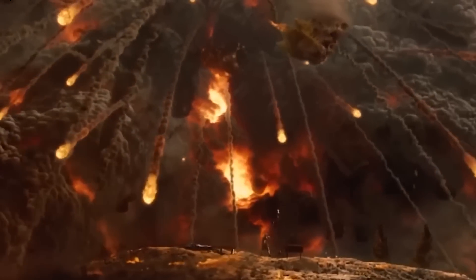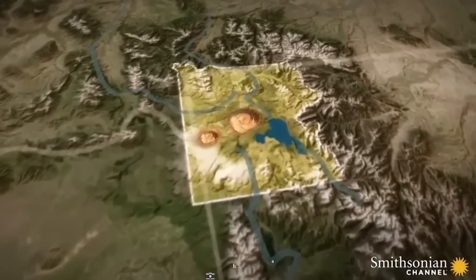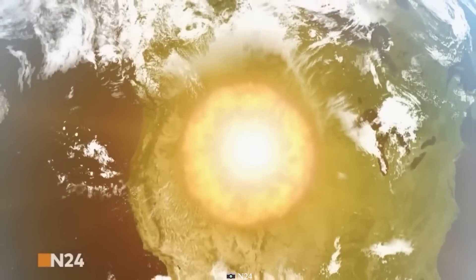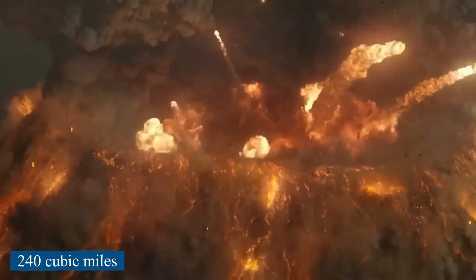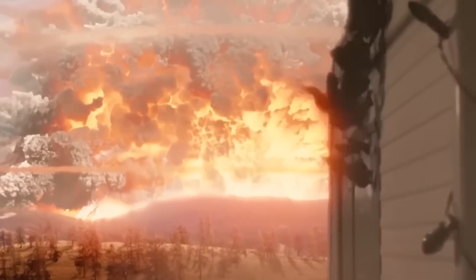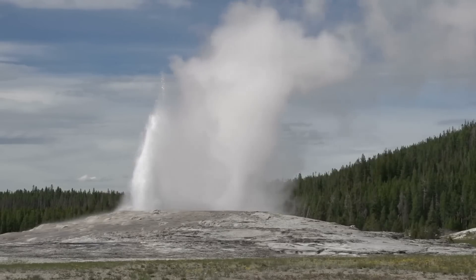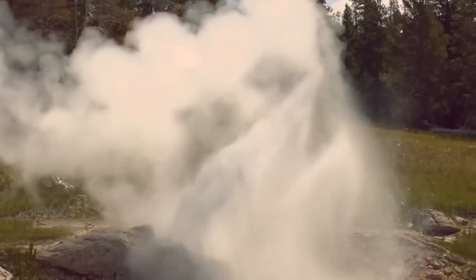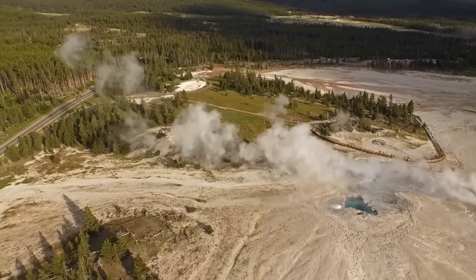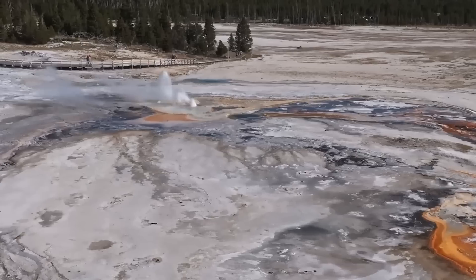Nature abhors the vacuum, as the saying goes, and it's true in Yellowstone and other calderas. Yellowstone caldera was made 631,000 years ago when a huge amount of rhyolite magma — about 1,000 cubic meters or 240 cubic miles — erupted explosively from a reservoir 5 to 10 kilometers below the surface. When such a large amount of material was removed quickly, the roof of the reservoir caved in, and landslides into the chasm formed the shape of the caldera we see today, which is 50 kilometers by 70 kilometers.